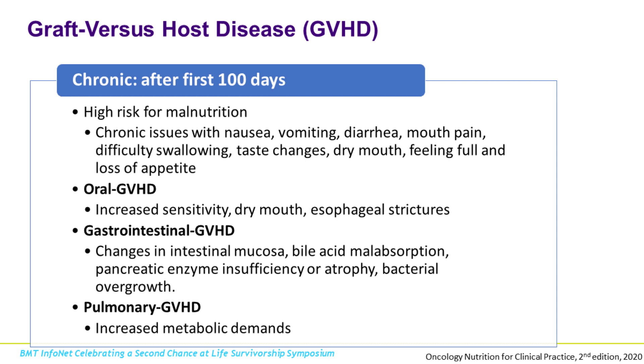Chronic GVHD is after the first hundred days. This is when we become more concerned about the risk of malnutrition, particularly with chronic issues such as nausea, vomiting, and diarrhea — anything affecting appetite, digestion, or absorption of nutrients that could lead to unintentional weight loss. Oral GVHD can look like dry mouth or sensitivity to certain tastes and smells. The intestinal mucosa can have changes, and sometimes there's bile acid malabsorption. With early nutrition intervention, we can manage a lot of these symptoms. In some cases, pulmonary GVHD increases metabolic demand, meaning we're burning more calories than expected.